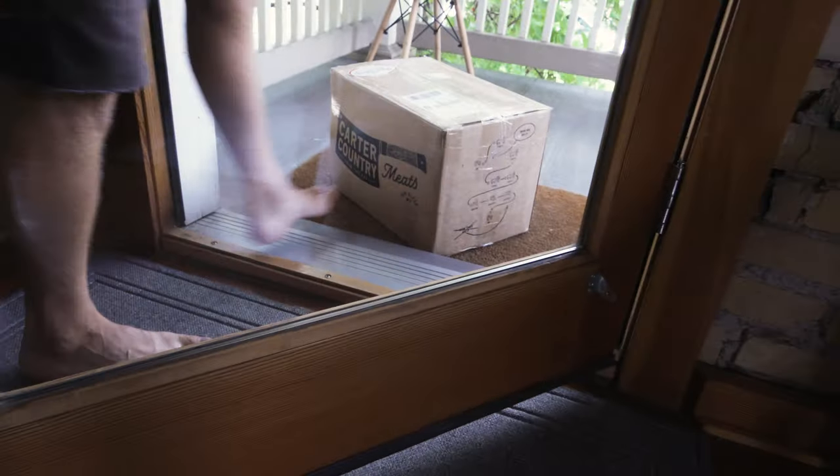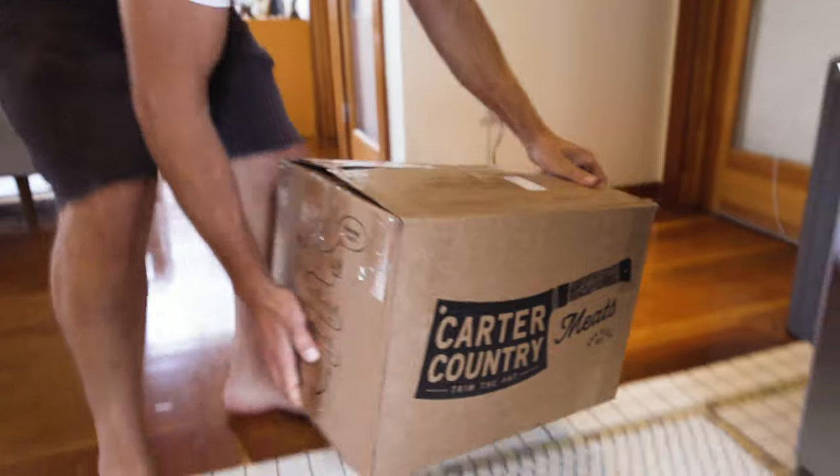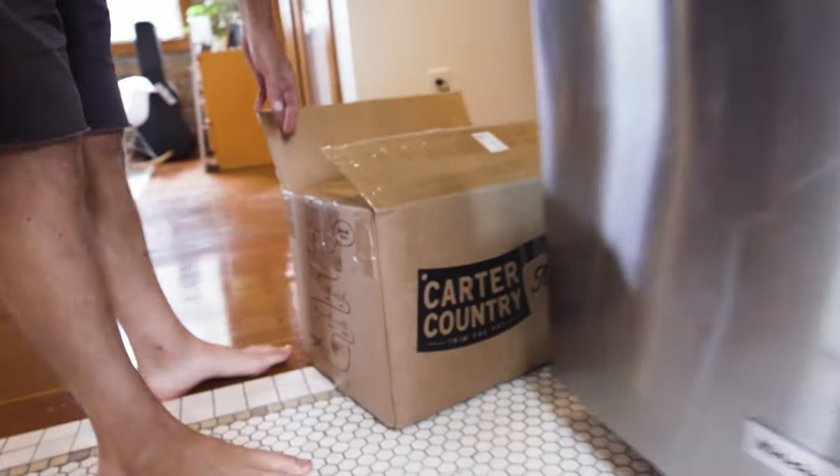Pick the subscription option and save 5% on every shipment, set up to arrive every 30, 60, or 90 days. Change or cancel your subscription at any time.